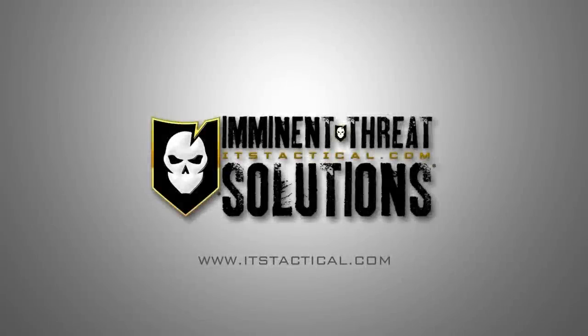Gear Tasting Radio is brought to you by Imminent Threat Solutions. ITS provides knowledge that empowers individuals with indispensable skill sets to explore the world and prevail against all threats. As a special thank you for all podcast listeners, we're offering 10% off in the ITS store. Simply use the code GTR to save 10% at store.itstactical.com.